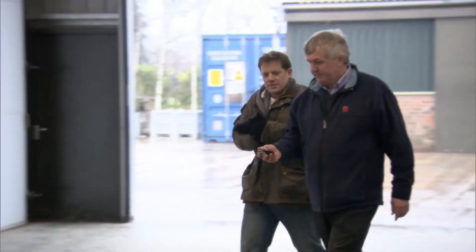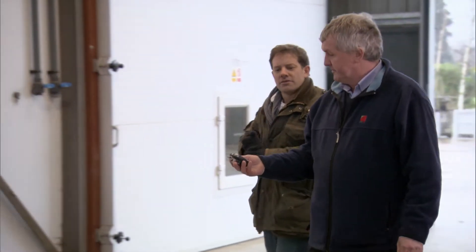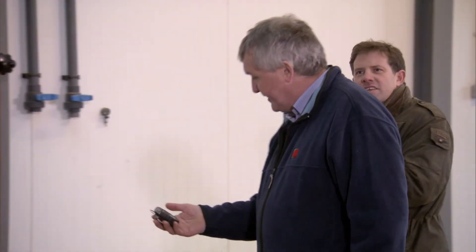We'll open this room. I've got an oxygen meter here, which is currently showing 20.9. That's good, right? That's good. Do you have to carry one of these when you open these? We always carry these.